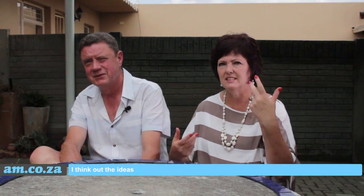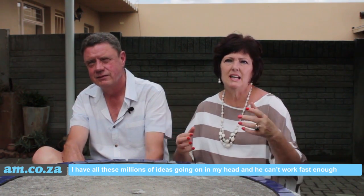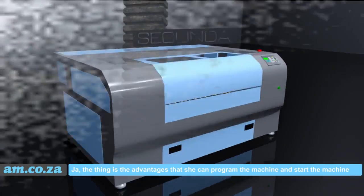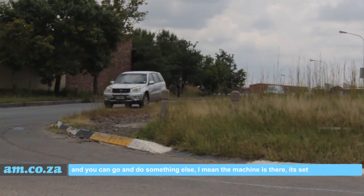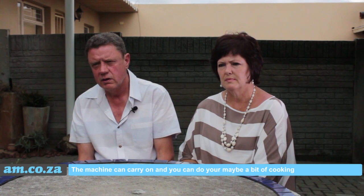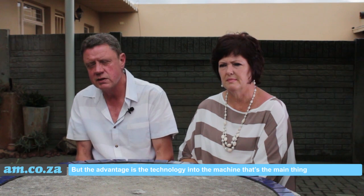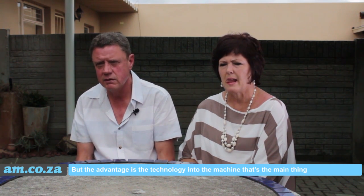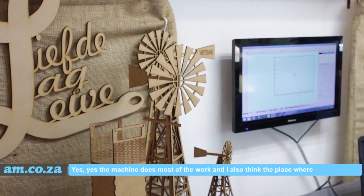She has millions of ideas going on in her head and he can't work fast enough. But the advantage is you can program the machine, start it, and go do something else — maybe a bit of cooking. The machine is set and carries on on its own. The technology in the machine is the main thing.